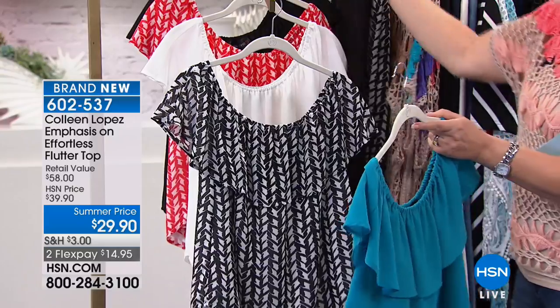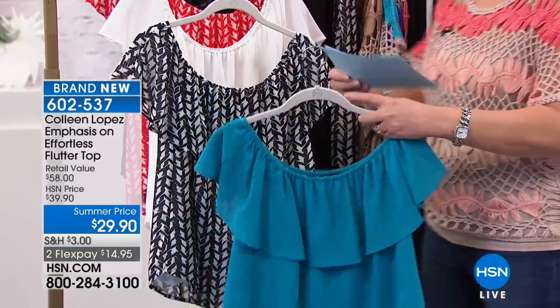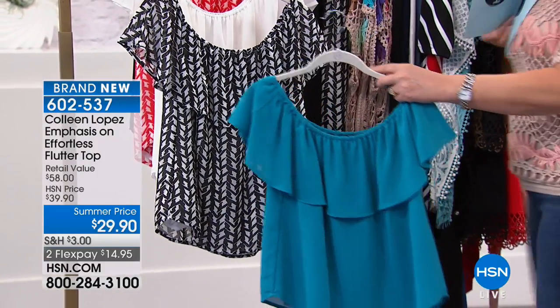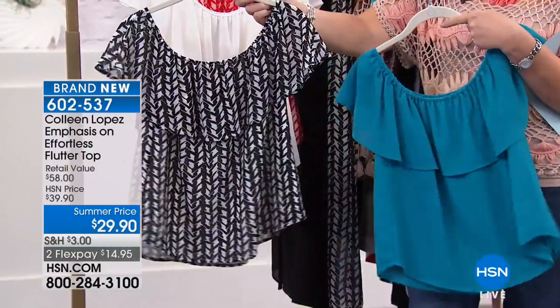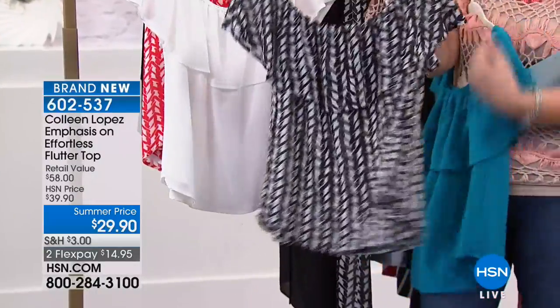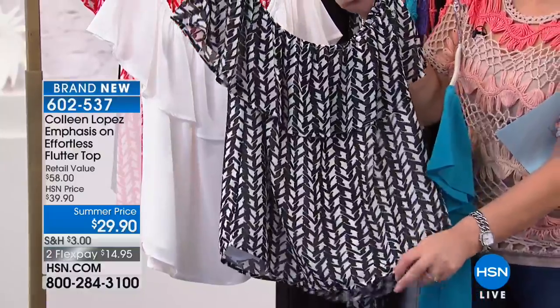The top is also a standalone piece. We have it in a beautiful turquoise — we're calling it teal on the card, which is a dark turquoise color. Then we have it in black and white with a chevron print — it's uber flattering. And this is lined, so it has a really nice little liner built in, which is great.